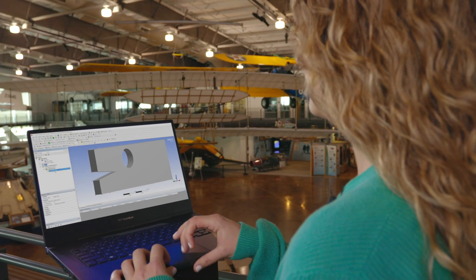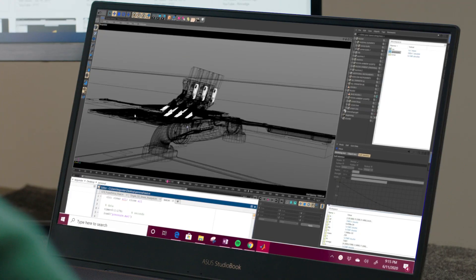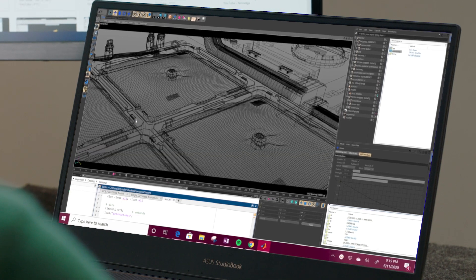The Intel Core i7 processor is really important for me because I need to focus on the engineering tasks that I'm doing and not on the computer I'm using — but it's still vital to what I do. I need to know that the computer I'm using is reliable and can handle any tasks that I throw at it without me having to worry about that side of things.